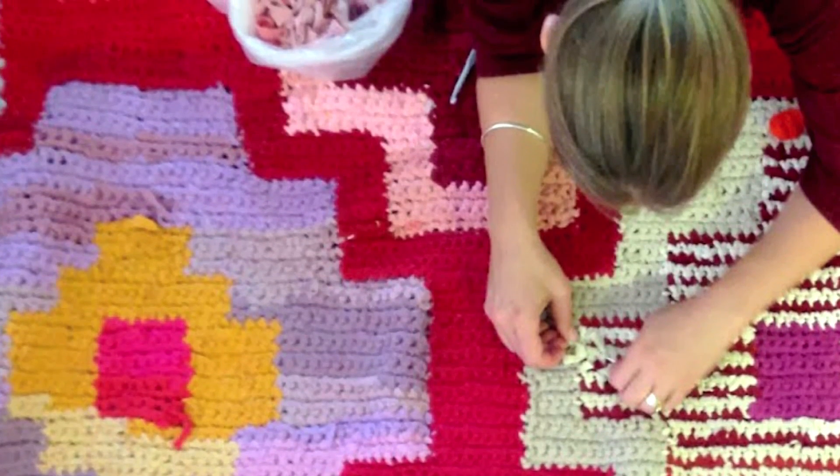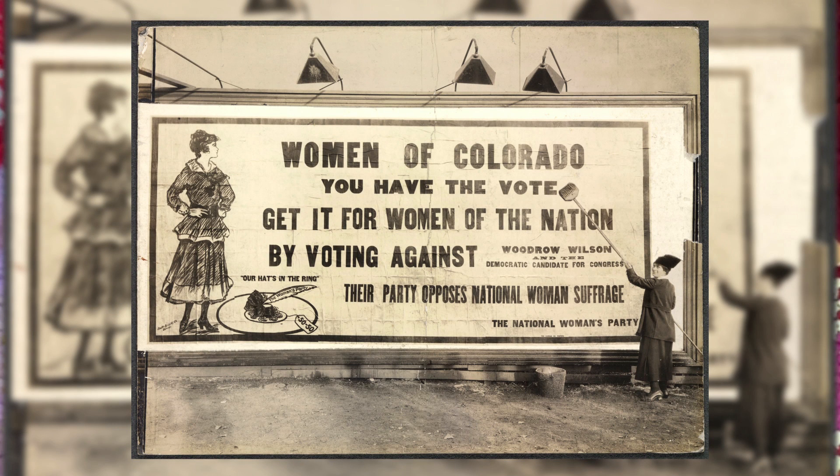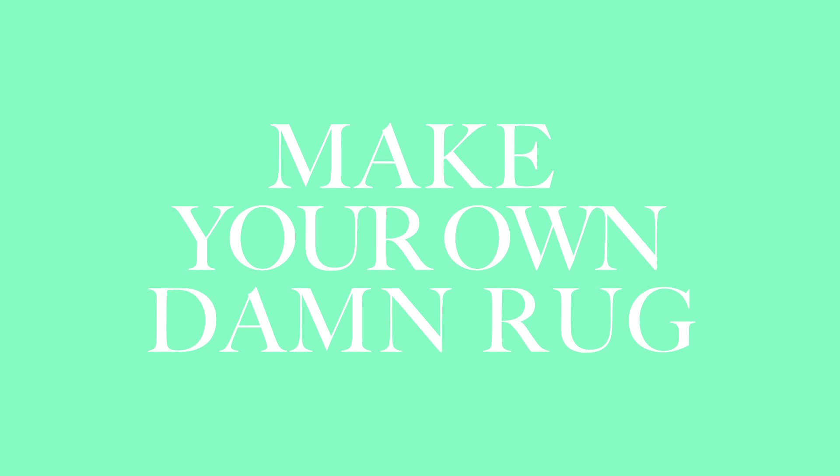Maybe, just maybe, you shut down your computer, take a deep breath, and return to a craft that's as equally time-consuming as it is charming. After all, we've fought for it, ladies. Why not pour yourself a glass of wine, tune in to your favorite podcast, and make your own damn rug?